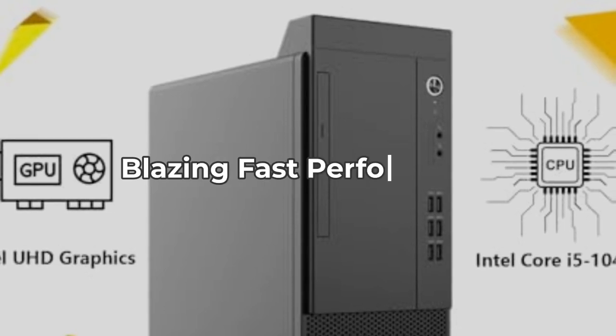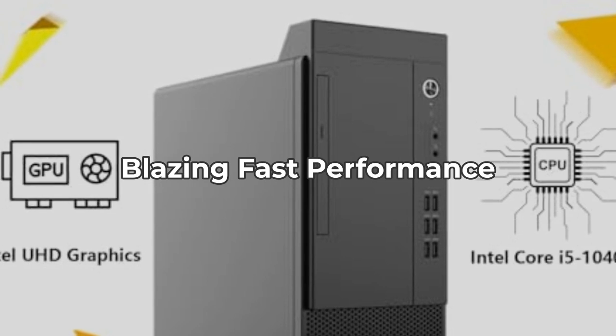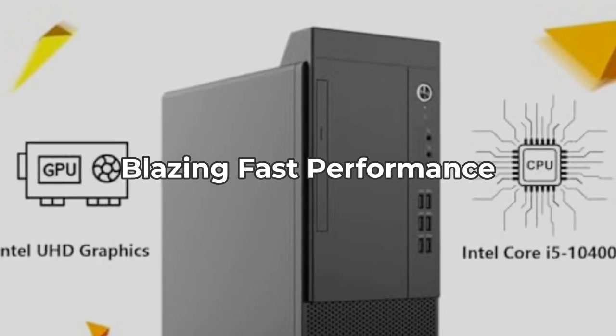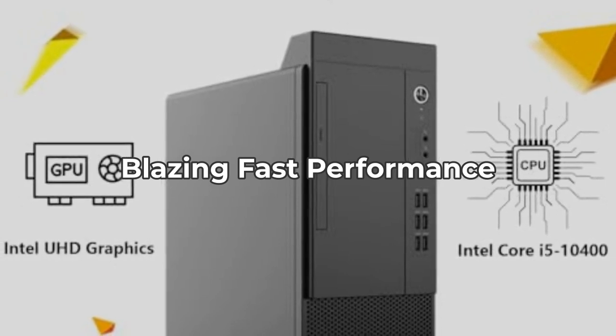First up, the Lenovo V150T sports an Intel 6-core i5 processor with a base frequency of 2.9 GHz, turbo boosting up to 4.3 GHz. This ensures blazing fast performance whether you're multitasking or running demanding applications.